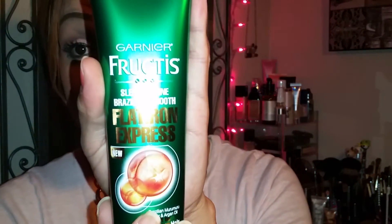So here's the card right here, and like I said this bag felt so heavy. I guess this is the reason why — because it sent me this Garnier Fructis Sleek and Shine Brazil Smooth Flat Iron Express. I'm really excited for this because I always flat iron pretty much my bangs, and I'm really excited about getting this one.